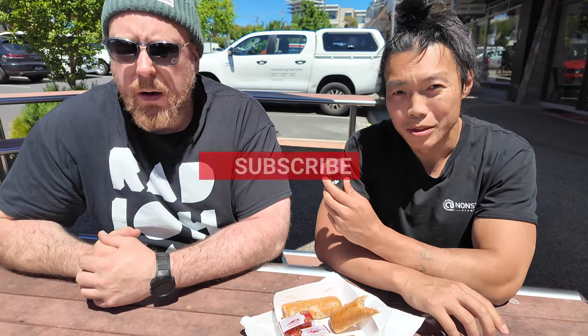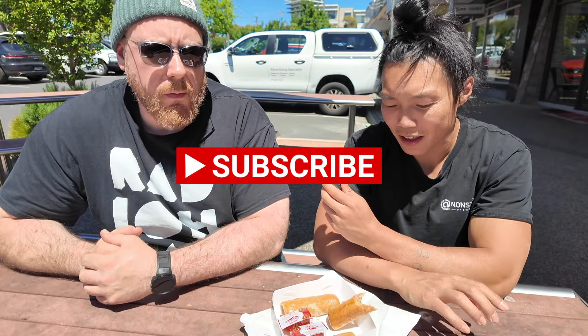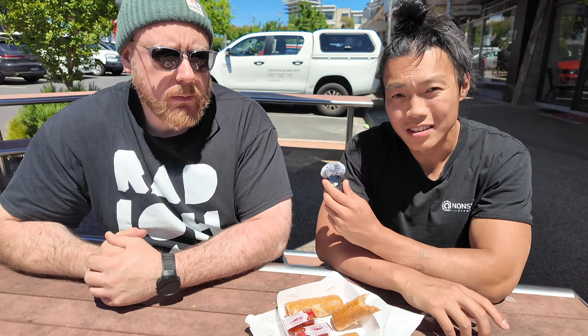I hope you guys enjoyed the episode today. Like and subscribe to the channel for more food adventures, and see you guys on the next episode.